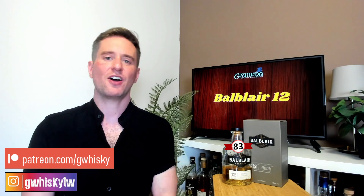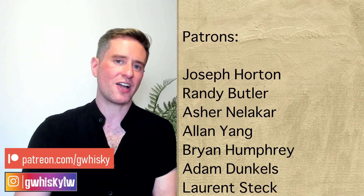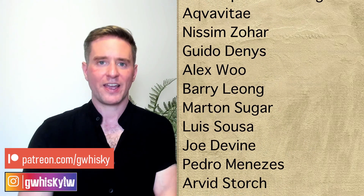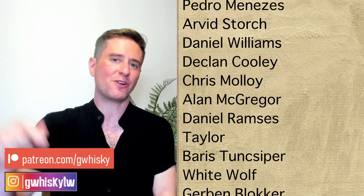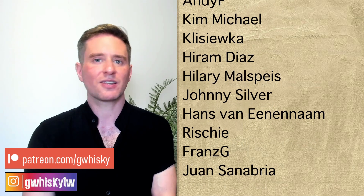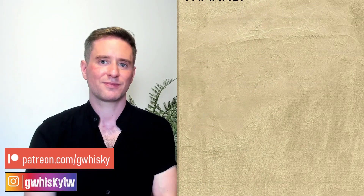Alright, that's going to be it for me today, guys. Thank you very much for watching. If you want to help support the channel, I do have the Patreon. Otherwise, you can like, comment, and subscribe — always appreciated. I do want to hear from you: what are your thoughts on Ball Blair 12? Have you tried it? Was I too harsh? Are you a fan? Let me know down below. You can also let me know what you want to see me review next, and I'll keep it in mind for my upcoming videos.